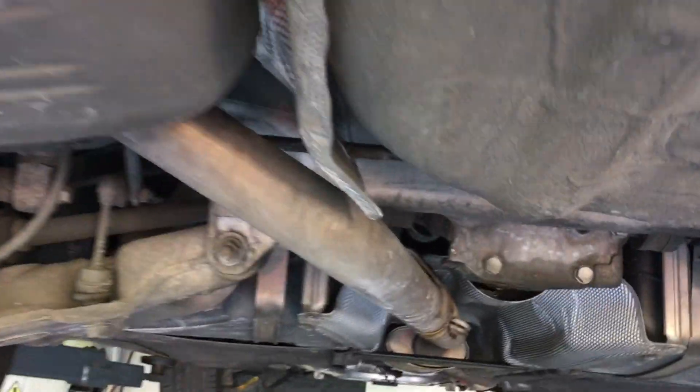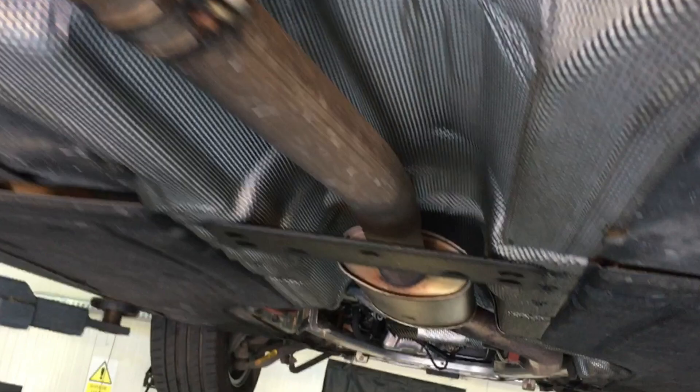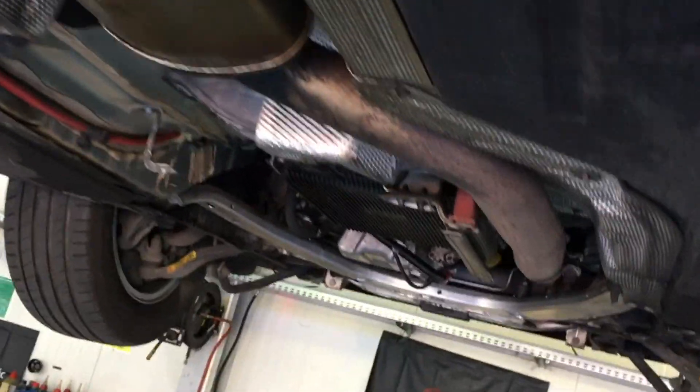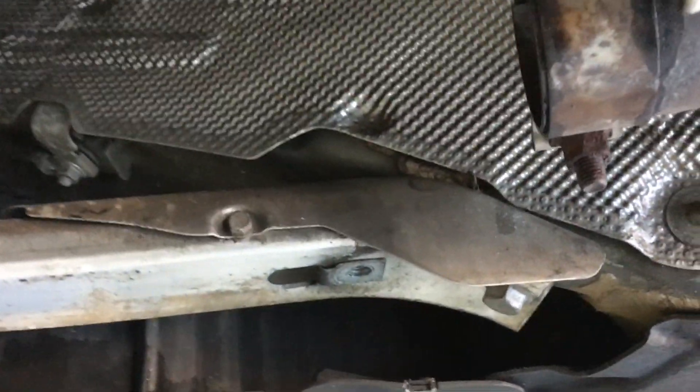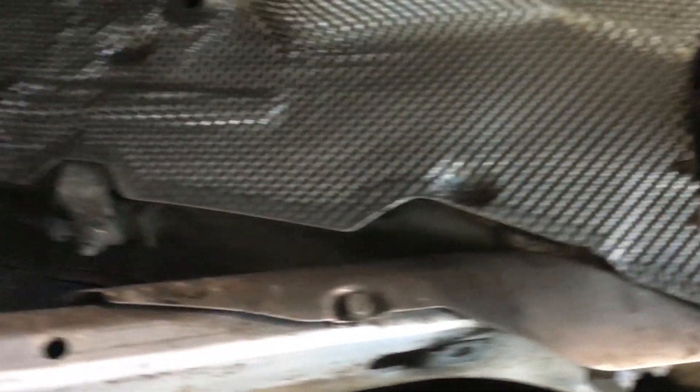Hey guys, in today's video I will show you how a plugged DPF looks like. A client from our car workshop that I currently work for came to replace the DPF. I convinced one of the mechanics to help me open the DPF to show you guys what's inside.